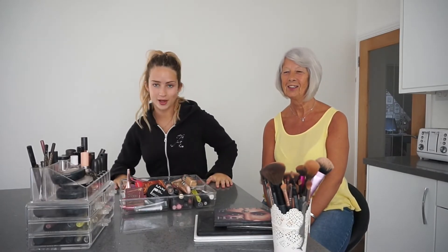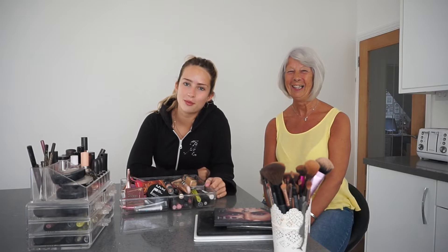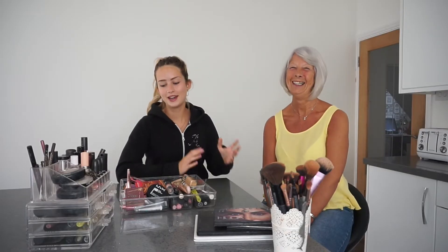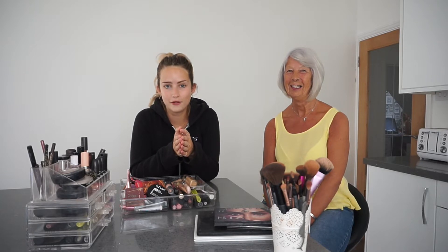Hi guys, welcome back to my channel. Today I'm here with a special guest — introduce yourself! I'm Nanny. So guys, this is my nan. We call her Nan because I'm not five. This is my Nan, and today my Nan is going to give me a full makeover. She's very brave.